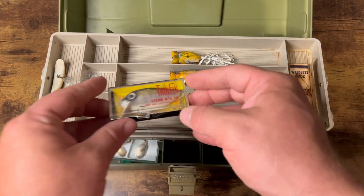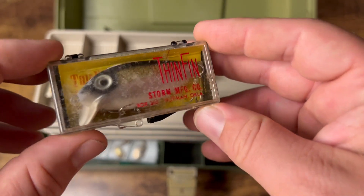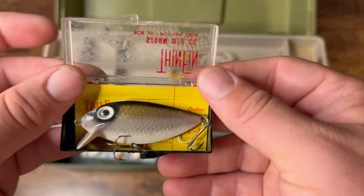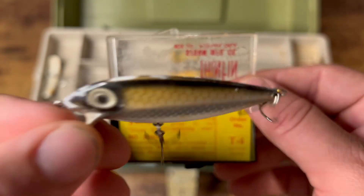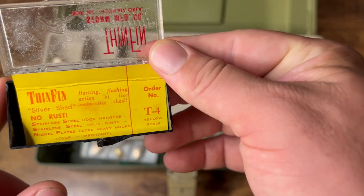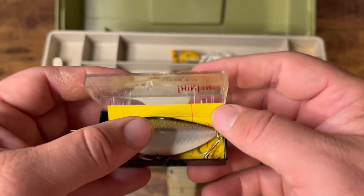And then this — woo! That's what I'm talking about right here. This is what you go for: to find a vintage pre-Rapallo Storm in the original plastic case. Look at that — really nice shape. A little oxidation on that side, but dang. And then with the original card. I'd say so far so good.